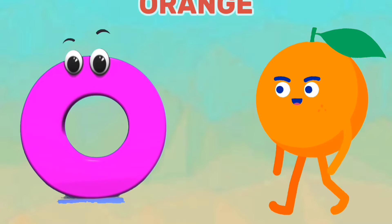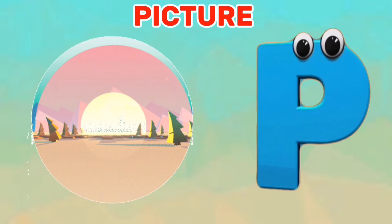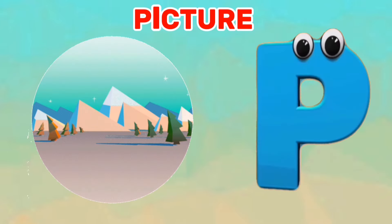O is for orange. O, O, orange. P is for picture. Pa, pa, picture.